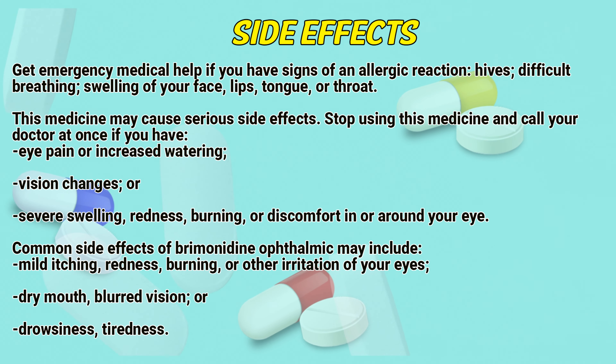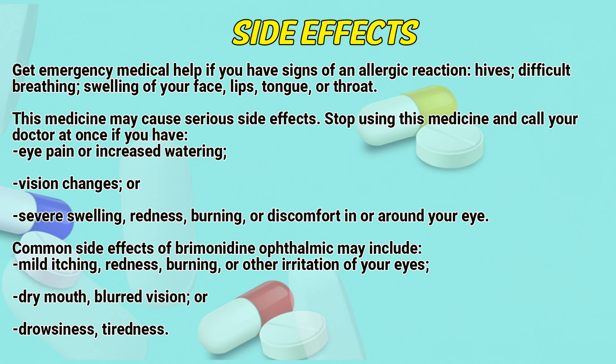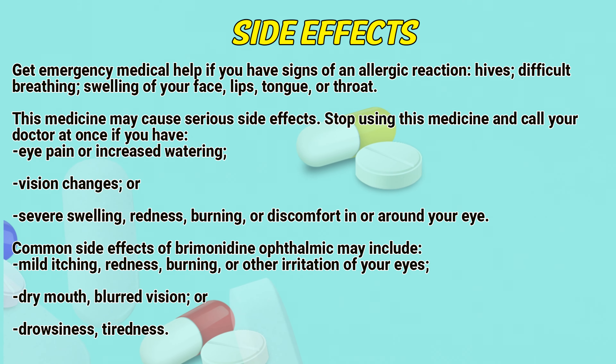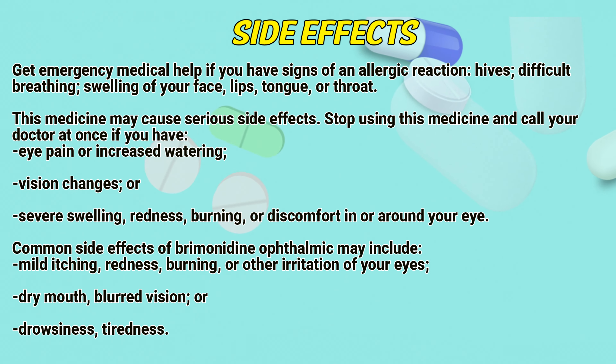Side effects: Get emergency medical help if you have signs of an allergic reaction — hives, difficult breathing, swelling of the face, lips, tongue, or throat. This medicine may cause serious side effects. Stop using this medicine and call a doctor at once if you have eye pain or increased watering, vision changes, or severe swelling, redness, burning, or discomfort in or around your eye.